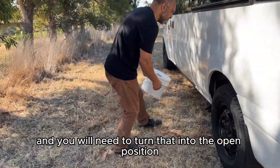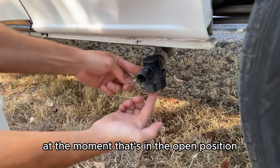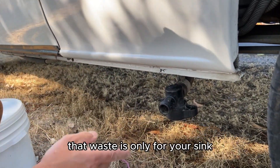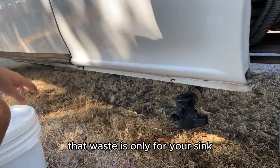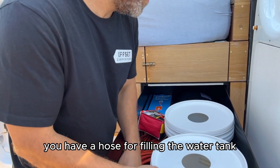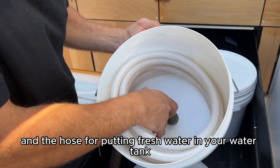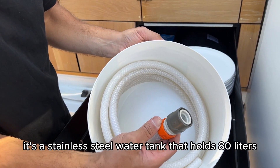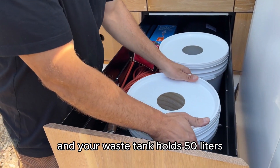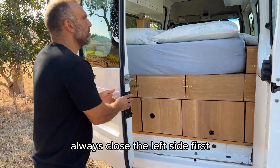This is the hose for your waste — it's used to drain your waste tank. You'll need to turn it to the open position; at the moment it's in the open position, and turning it to the left will close it. That waste is only for your sink. You've got a hammer, pegs in a bucket, a hose for filling the water tank, an attachment for the tap, and a hose for putting fresh water in. It's a stainless steel water tank that holds 80 litres and your waste tank holds 50 litres.